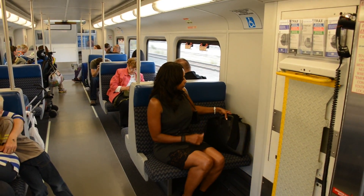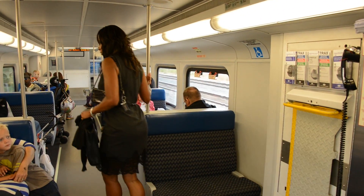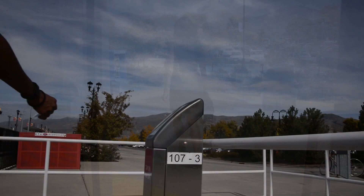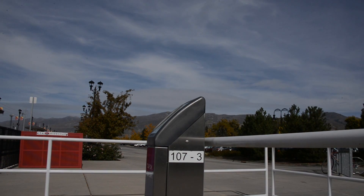Before you arrive at your station, gather your things. It makes it faster for everyone if you're waiting by the exit when the doors open. Hold onto the rails or handles as you make your way to the exit. Wait for the train to stop, then when the door button lights up, press it and step onto the platform. Remember to tap off if you used your electronic pass or FairPay card.